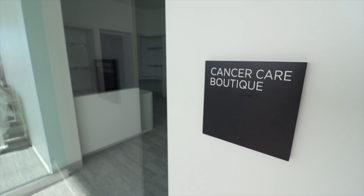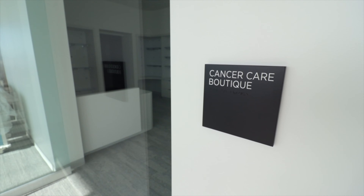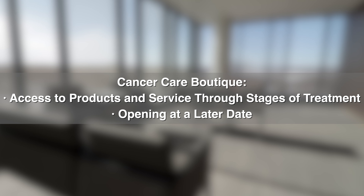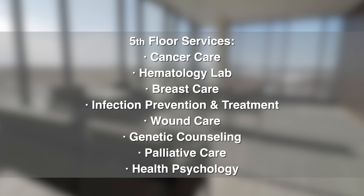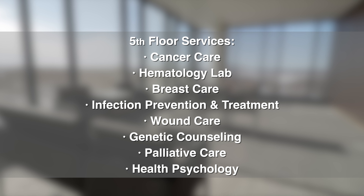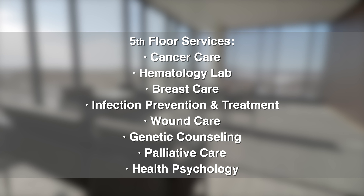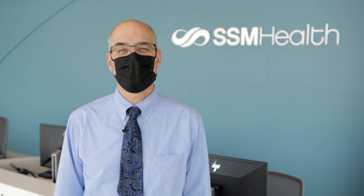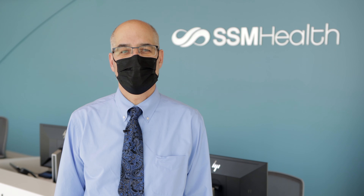The very special Cancer Care Boutique has its own dedicated space, allowing patients access to wigs and other personal products and services throughout their stages of treatment. The fifth floor also includes exam rooms for our infection prevention and treatment, genetic counseling, wound care, palliative care, and health psychology providers.